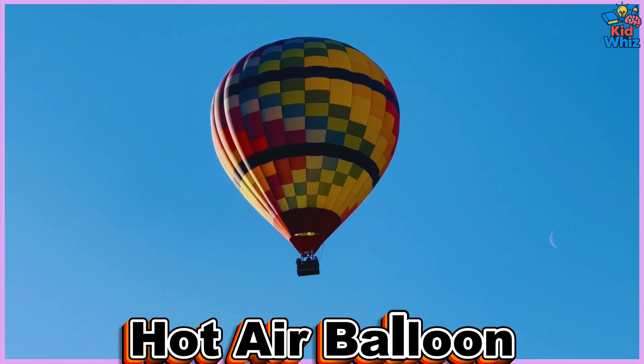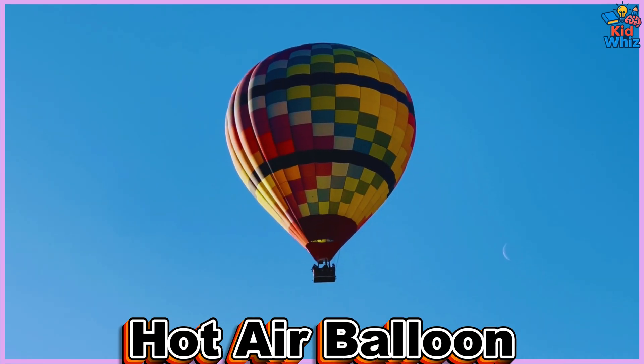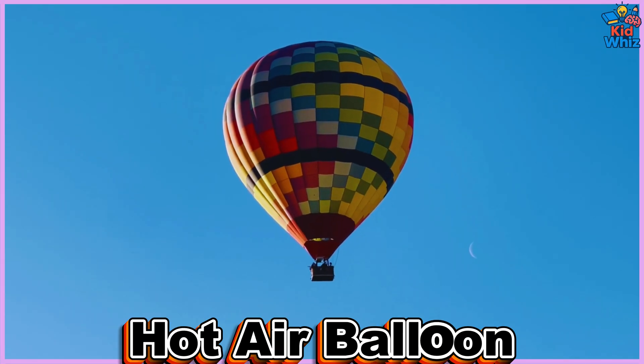This is a hot air balloon. It drifts peacefully through the sky, offering panoramic views during sunrise over scenic valleys and mountains.